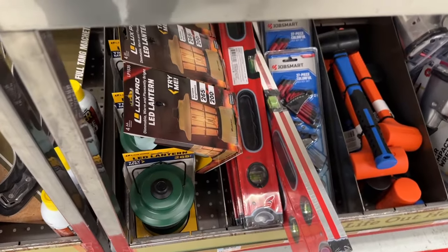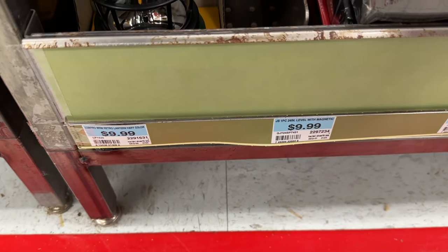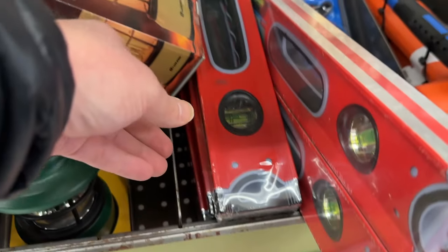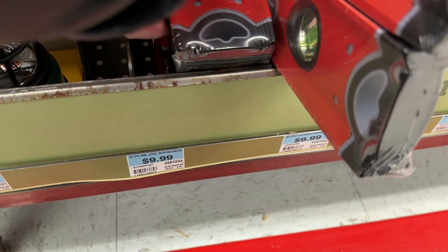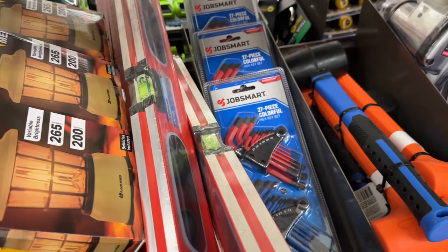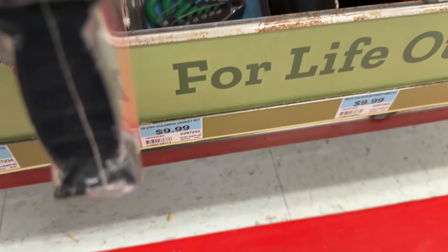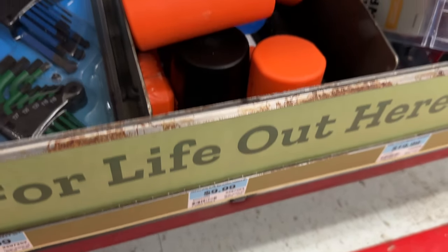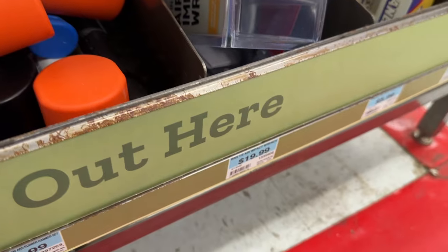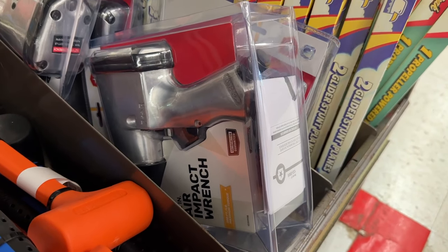Continuing through the tools, there's a lantern for $10, a larger level at a good price, and the JobSmart 27-piece hex bit set — multiple ones available to grab and put in your pack. There are also soft mallets, useful for putting down camp stakes and similar tasks.